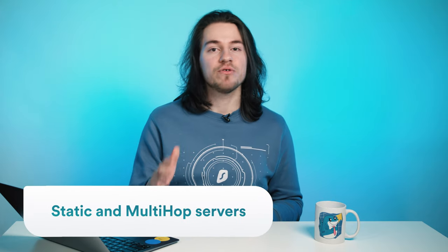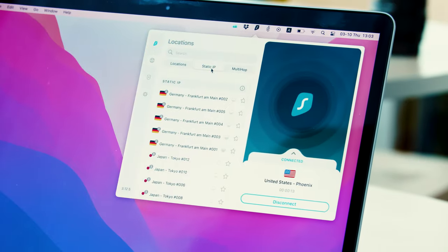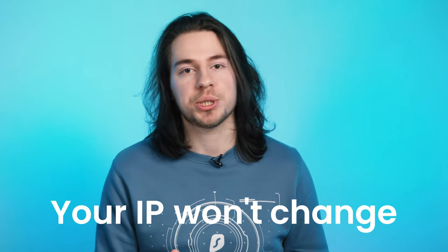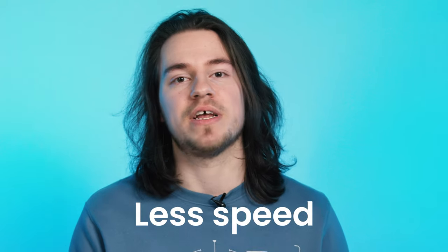Not only will you have plenty of places to connect to, but they will be plenty fast as well. Surfshark also features static and multi-hop servers, already included in your subscription — both found at the top of the locations list menu. If you connect to a static server, your IP will never change. Multi-hop locations, on the other hand, route your VPN connection through two different locations, adding more security at the cost of internet speed.